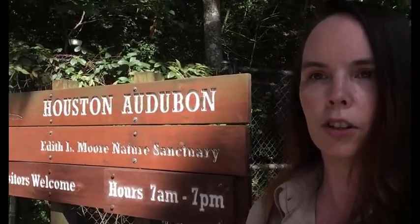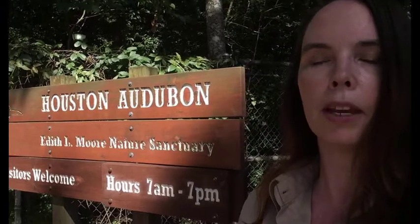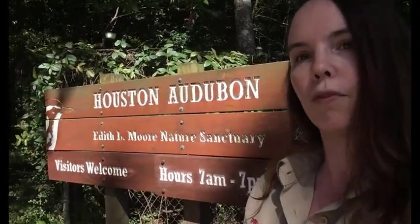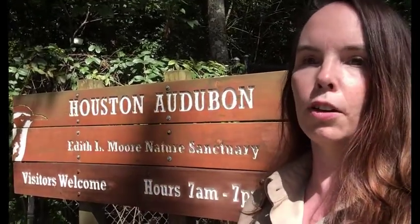You can hear the cars and trucks driving by as we are here. So what's behind these gates that we're about to go into is something magical, something you would not expect at all. So let's go find out what the Edith Elmore Sanctuary has in store for us today as we work on requirement five of the Tiger's Stories and Shapes Adventure.